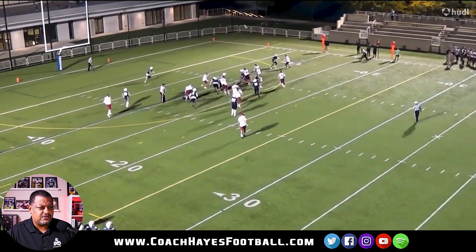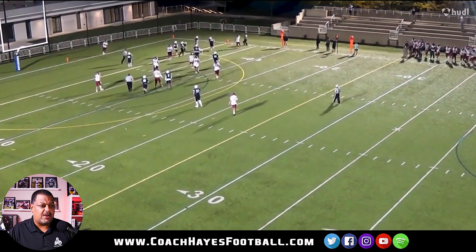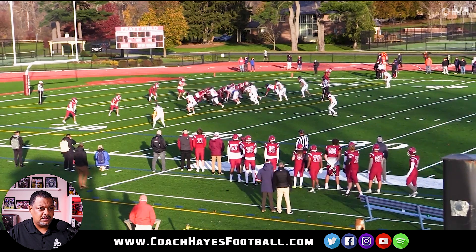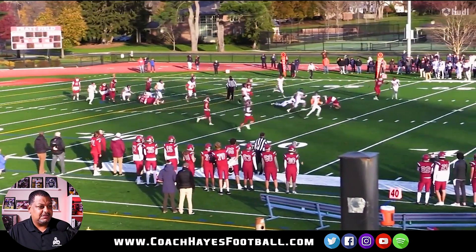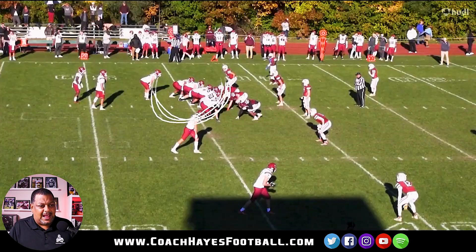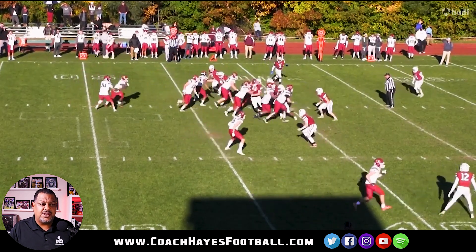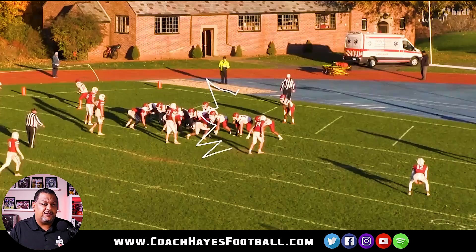Good power step. Drive, drive, drive. Great job. Block until the whistle blows. Continue to drive your feet. Great job. Be a bully out there, man. I see a lot of offensive tackles like the twist guys. In high school you may not get the flag a lot, but in college you can definitely work yourself into a lot of holding penalties. So you got to kind of be careful with that.